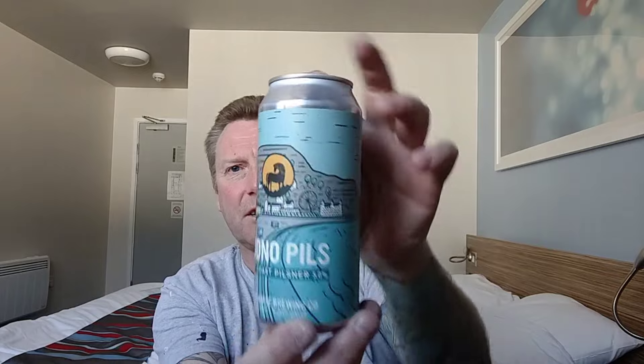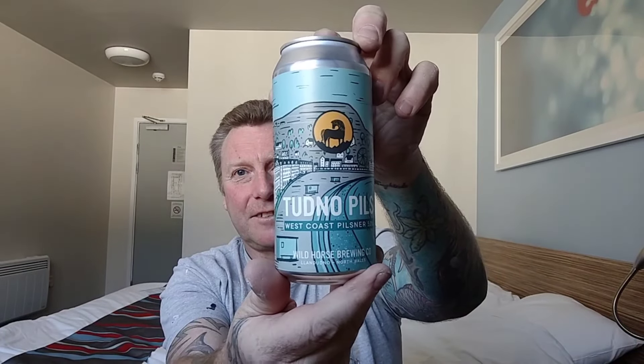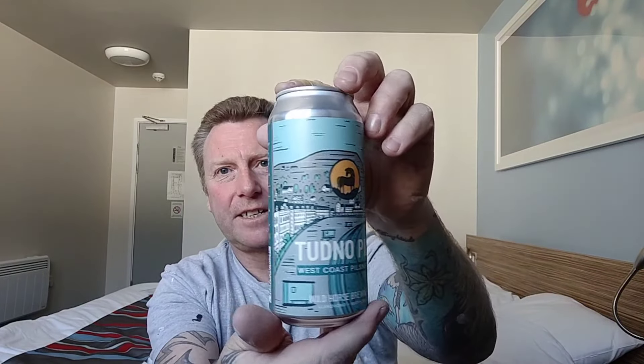Next one — I'm not sure how you say this — this is their Tudno Pils. I don't know if 'didno' is how it's supposed to be said, because Llandudno is actually pronounced 'Llan-didno', and I'm thinking 'Tudno' is kind of somebody with an accent saying it. But anyway, you pronounce it how you like — it's a pilsner, specifically a West Coast Pilsner, and again beautiful artwork, coming in at 5%, 440ml.